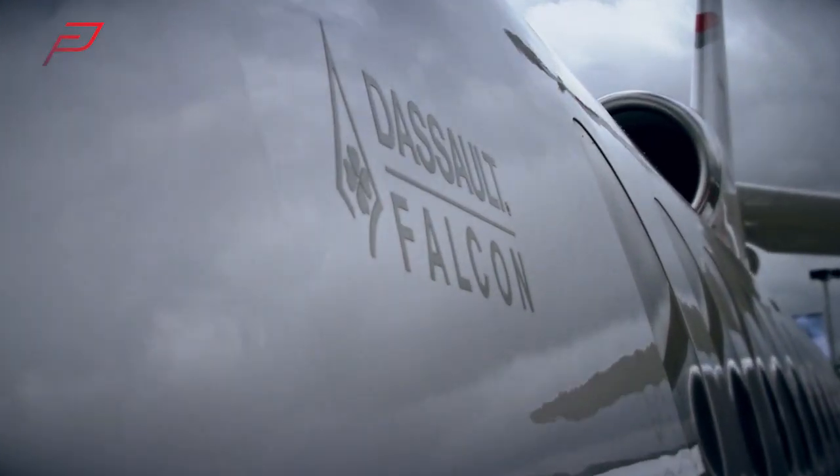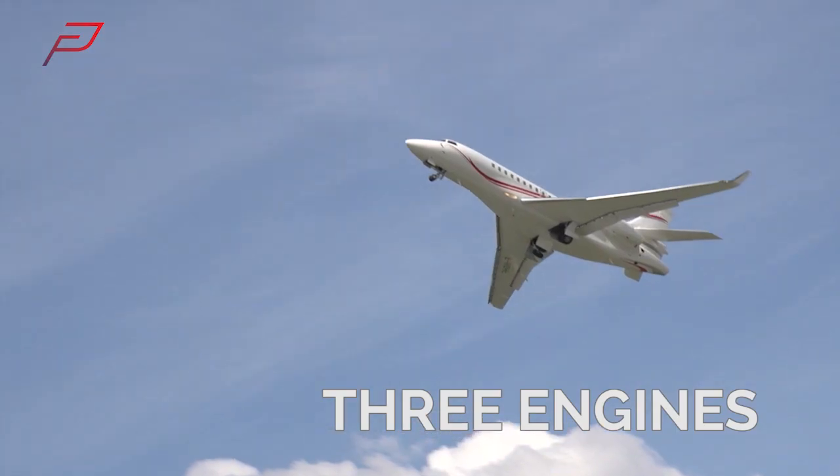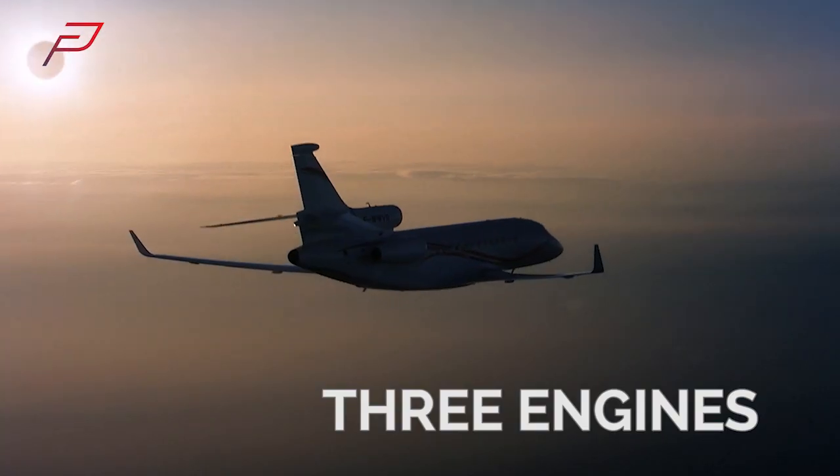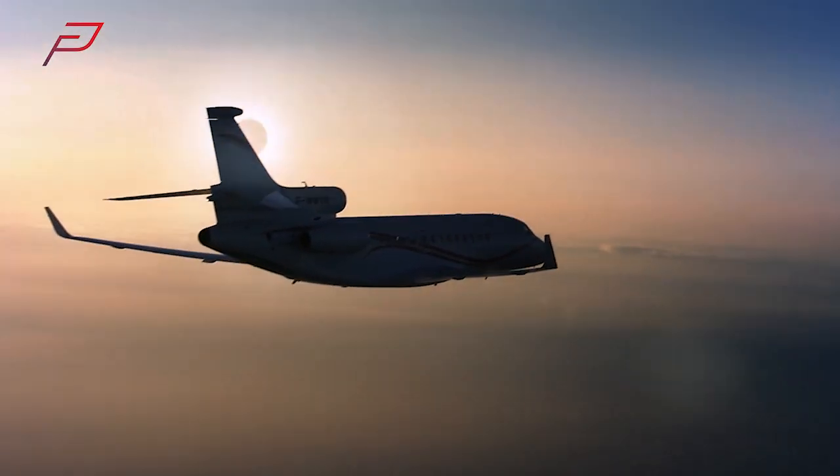The Falcon 7X is one of Dassault's distinctive tri-jets. Having three engines gives optimal safety as well as being able to land on shorter runways.